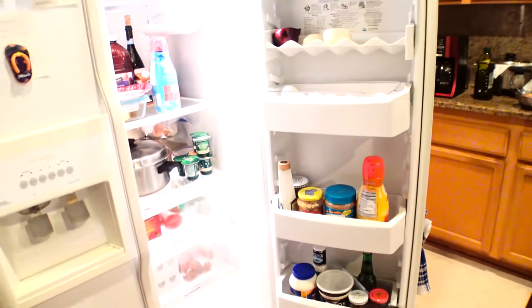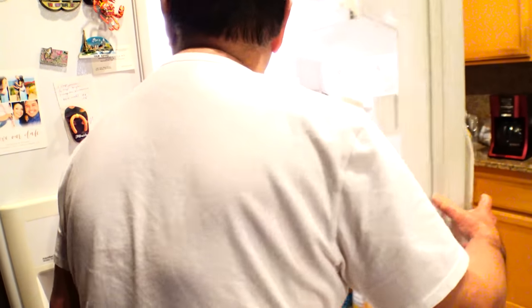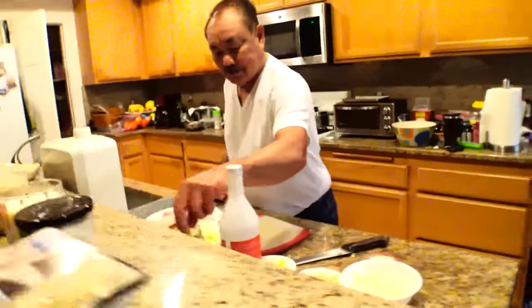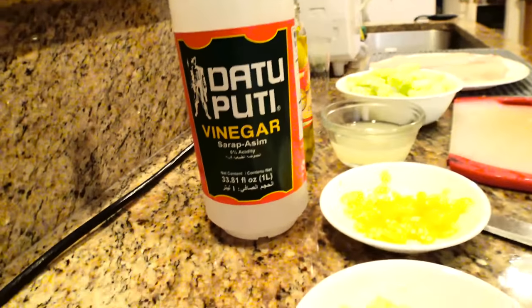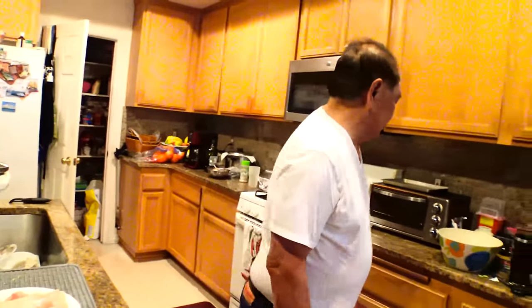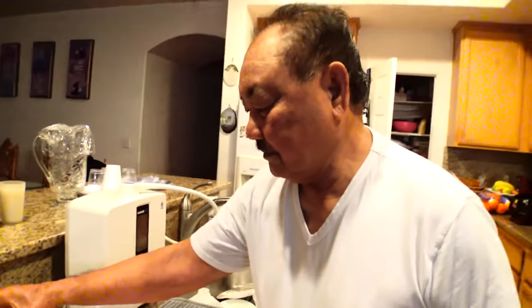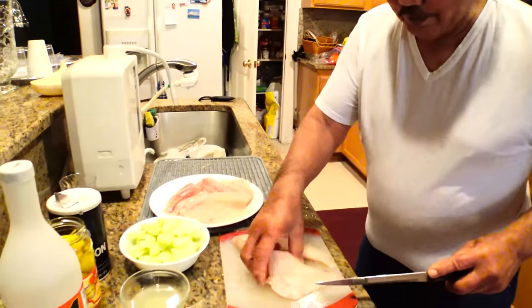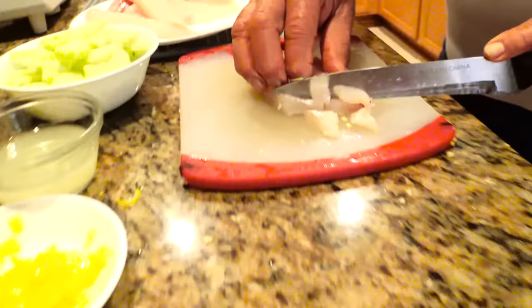Mustard is going to have to be optional. Vinegar — Datu Puti — about the same amount as the lemon juice. And of course, salt. So tell us a quick story — how did you learn how to cook? It's a long story, but what you can do is just do it. Whatever you think is good, do it. Don't be afraid of cooking. Nobody will complain except yourself. If you don't like it, then nobody will like it. If you like it, then everybody will like it. Take it easy.